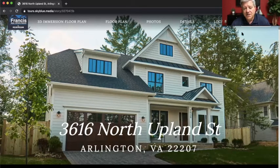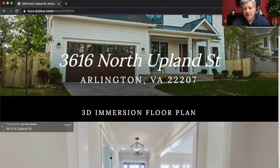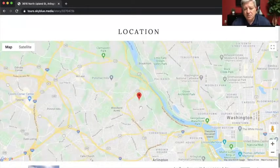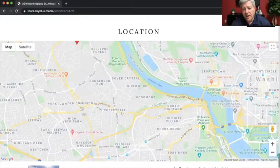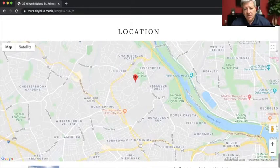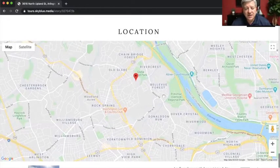Before we go in the house, I'd like to show you the location of this property. It's located in Country Club Hills, very close to Military Road — a very easy drive to get down to Washington, D.C. You can pop out onto Military Road and go right down to Spout Run, or go left on Military and right across the Chain Bridge and down Canal Road into D.C. — literally one light away via the Chain Bridge route. It's in the Jamestown Elementary, Williamsburg Middle School, and Yorktown High School districts, and of course it's right next to Washington Golf and Country Club in popular Country Club Hills.